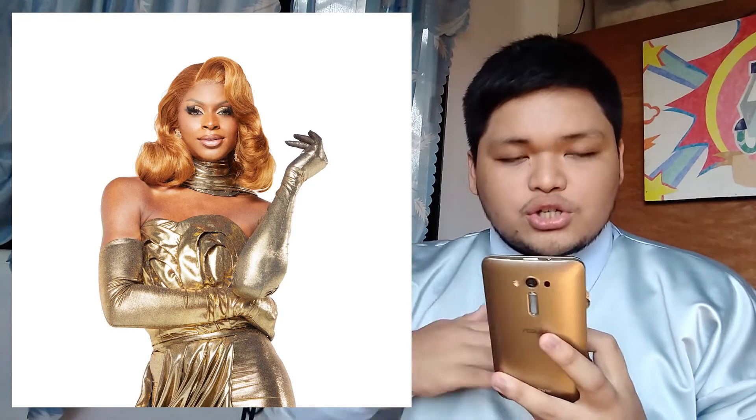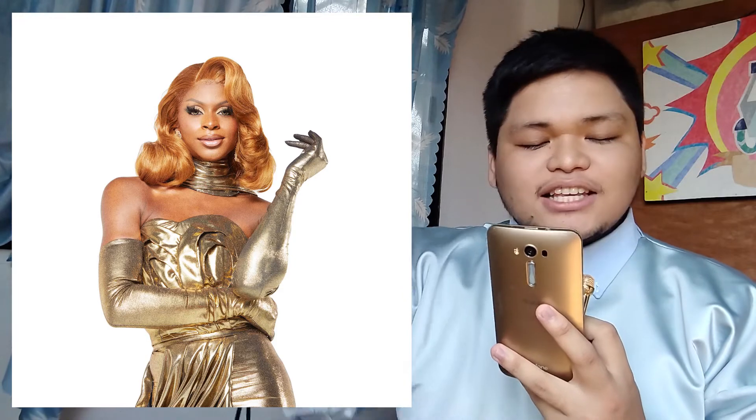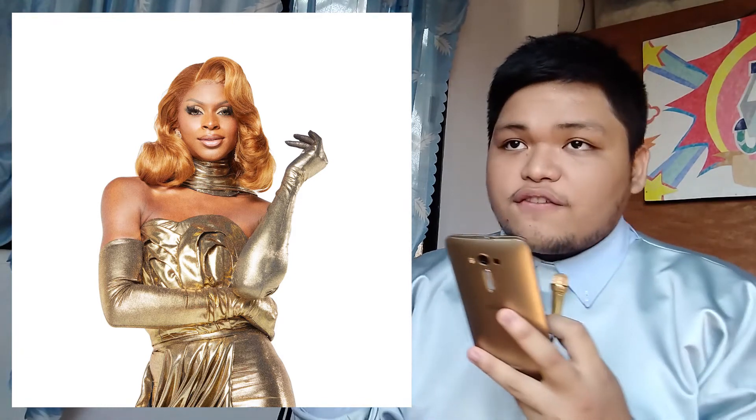Up next is Simone and she is looking stunning in gold. I like the juxtaposition of the structural pleating on the top versus the pleating that is very flowy on the bottom. I really like the gloves and the neck piece, and of course the golden honey blonde. It's very, very good. I like the accessories and this is not too much — it's very fashion. It ties the look together.